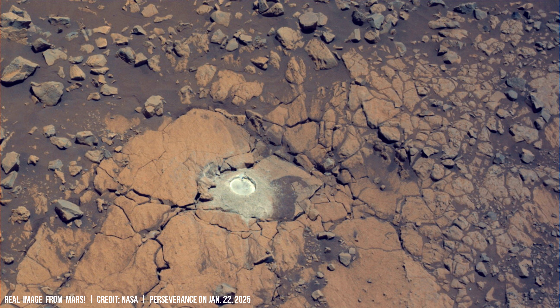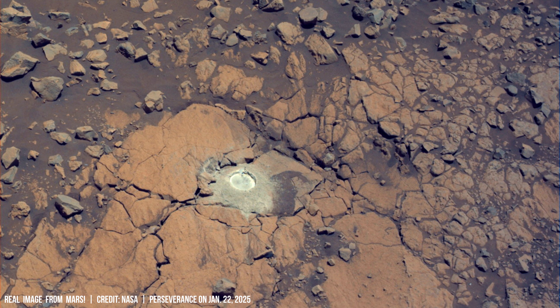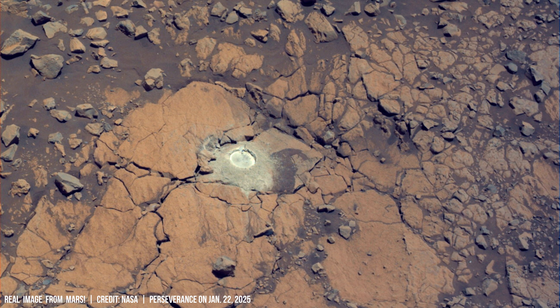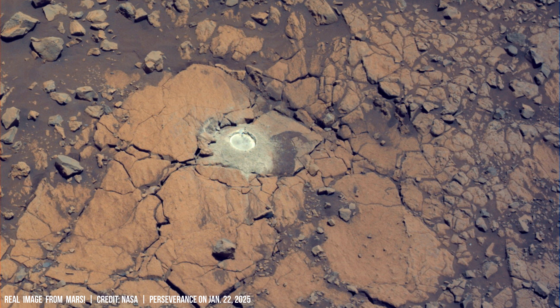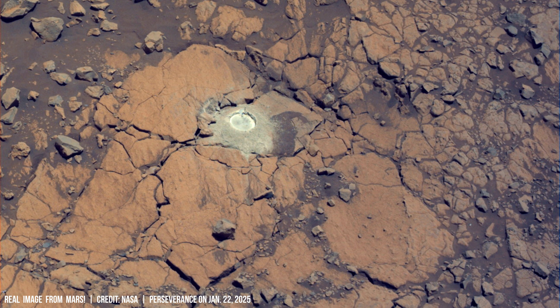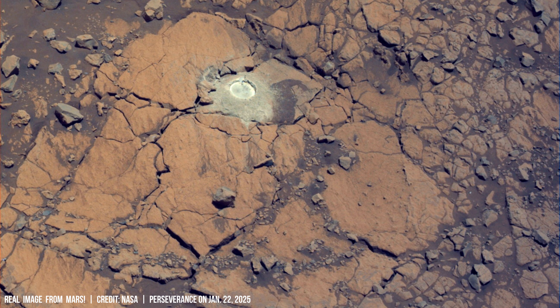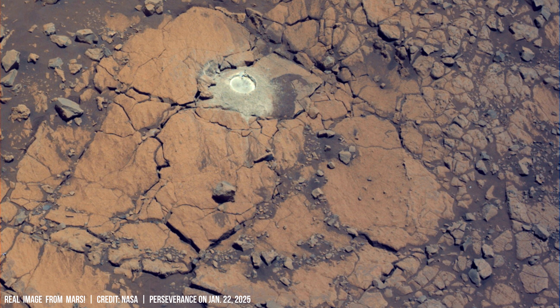For example, the presence of specific isotopic ratios in preserved organic molecules could indicate biological activity, by analyzing data from orbiters like Mars Global Surveyor, which measured variations in atmospheric carbon dioxide levels over time.